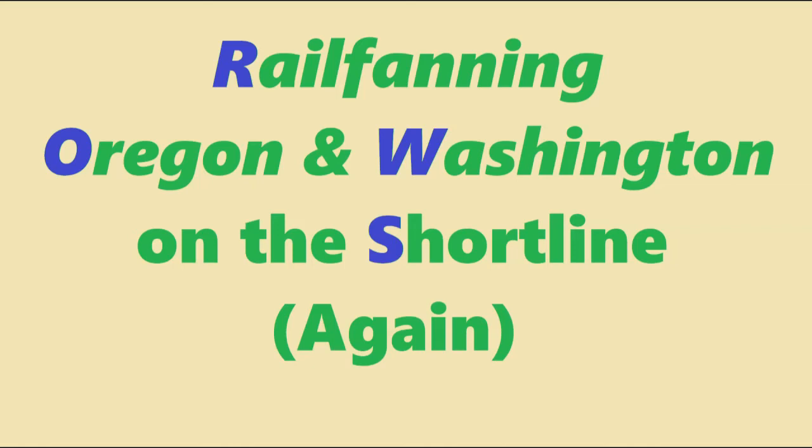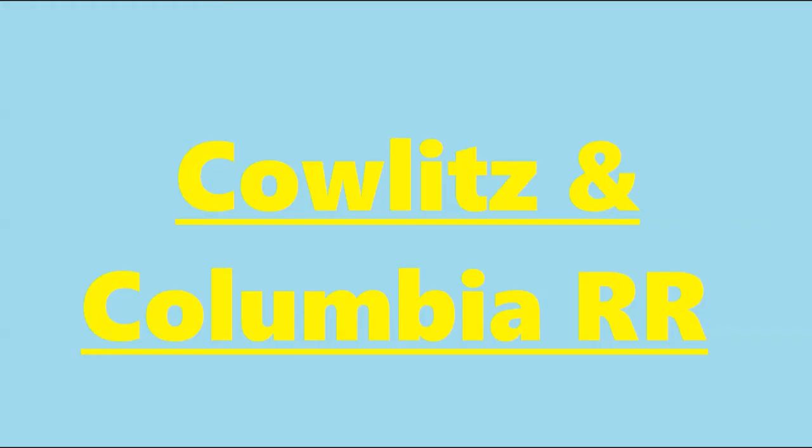Hello everybody, 23751 here. Today we're going to be doing another video of railfanning Oregon and watching it on the short line again. So let's get right to it.